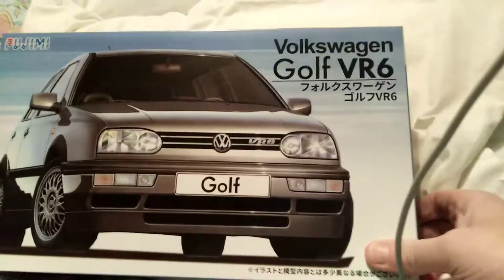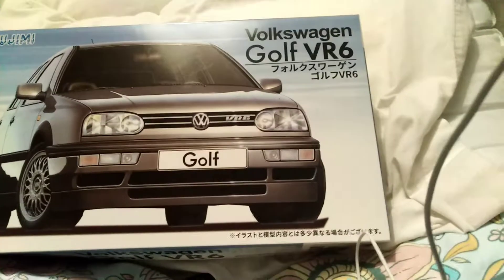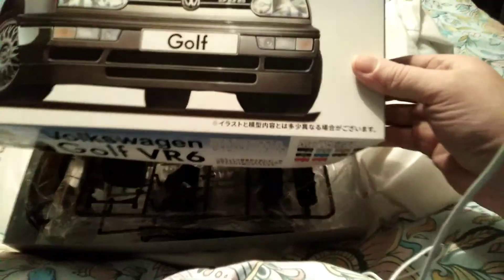Hey everybody, welcome back to another unboxing of a Volkswagen Golf VR6 by Fujimi. It's a Mark II Golf — I'm sure it's a Mark II, yeah I think it is.